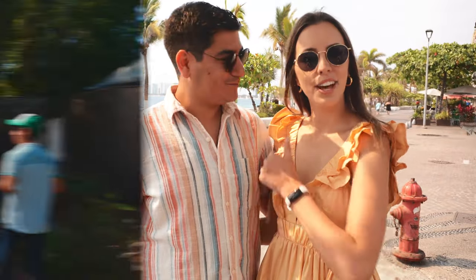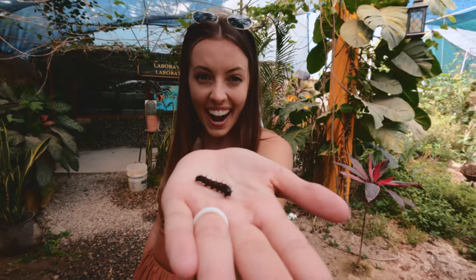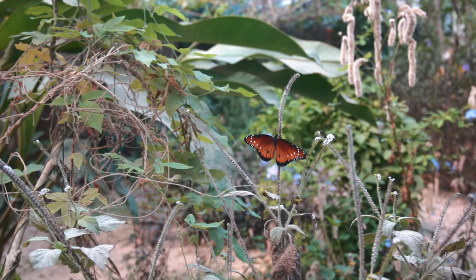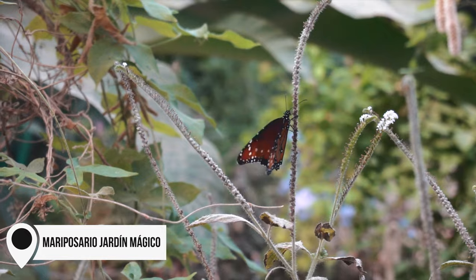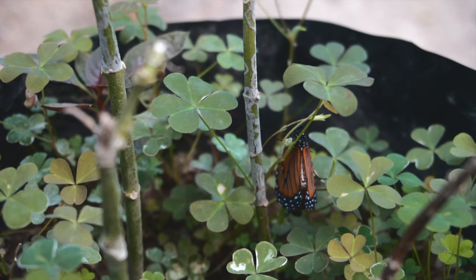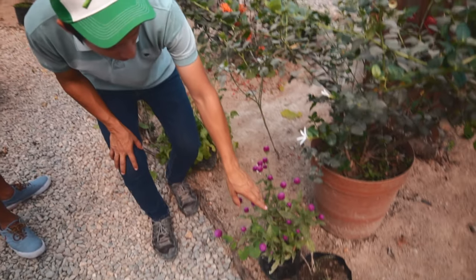First up is a place I'm so excited to share — perfect for kids, nature lovers, and it's relatively new so not many people know about it. This is the Mariposario Jardín Mágico, a butterfly sanctuary established in 2019 and the only butterfly sanctuary in the Bahía de Banderas. This project is led by some incredibly passionate folks working to address issues in local biodiversity and wildlife conservation.